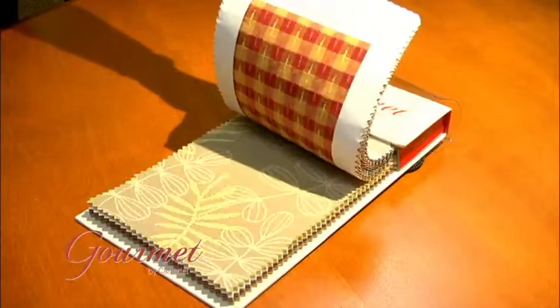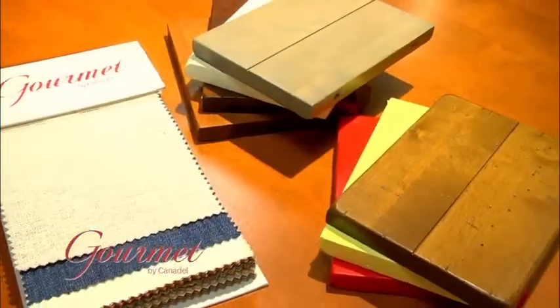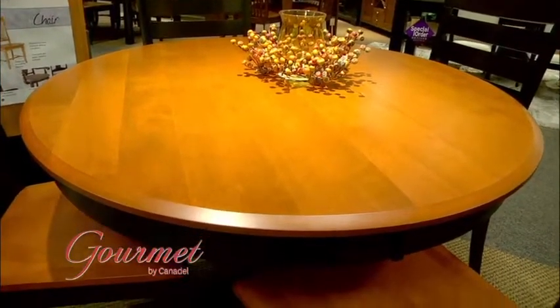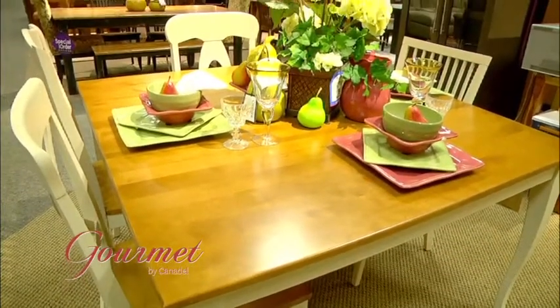Comfortable chairs in a variety of styles, colors, and fabrics — in all, hundreds of combinations that will surely satisfy the designer in you. With over twenty styles and sizes of tables, you can adapt Gourmet to fit your space and your style.